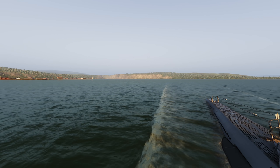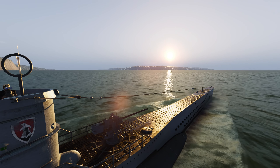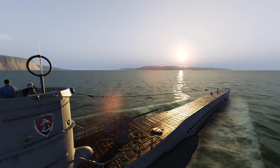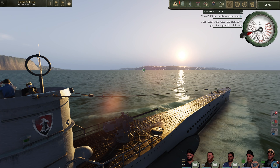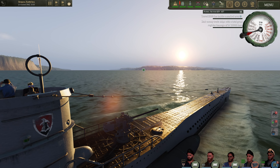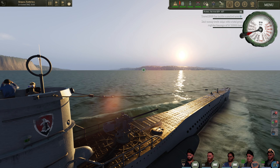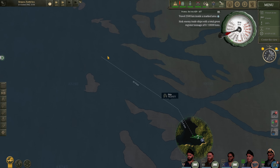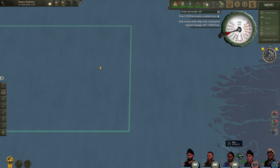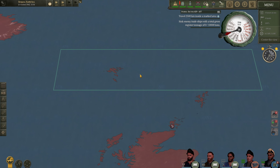If we look behind us, there is the port itself. We are heading out through the fjords into the North Atlantic, where we will conduct our patrol. Today's orders from BDU are fairly simple: we are to travel 2,500 kilometers inside the marked area, which is grid AE-9 and AF-7, and then sink 10,000 tons of shipping. These grids are pretty close to where we were patrolling previously, just a bit further south.